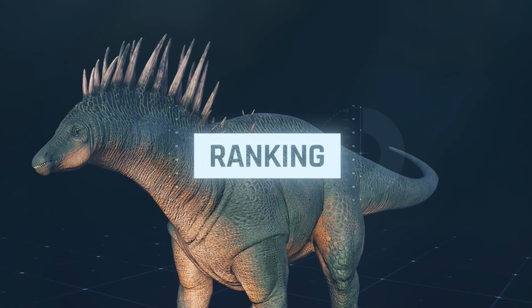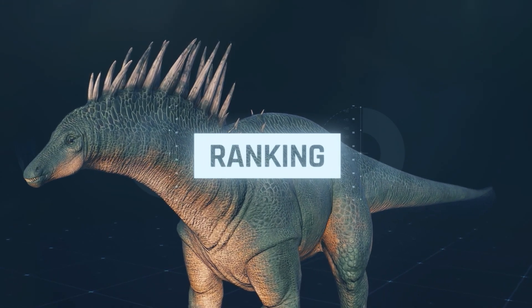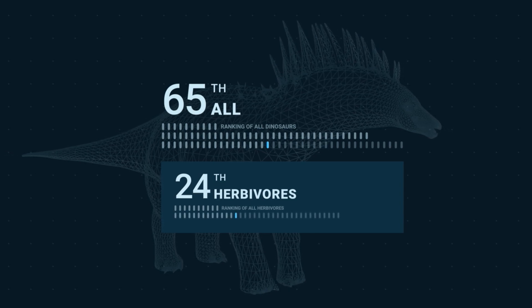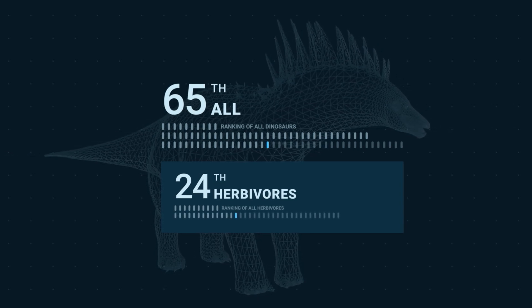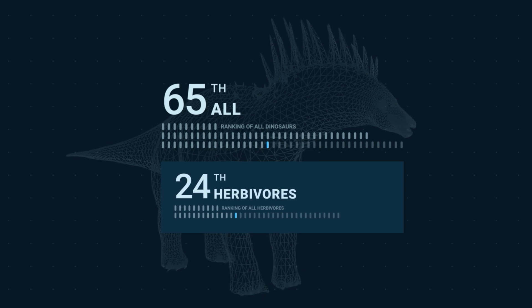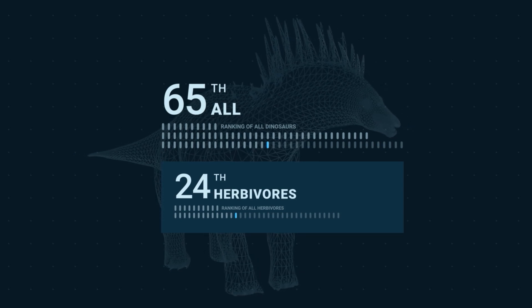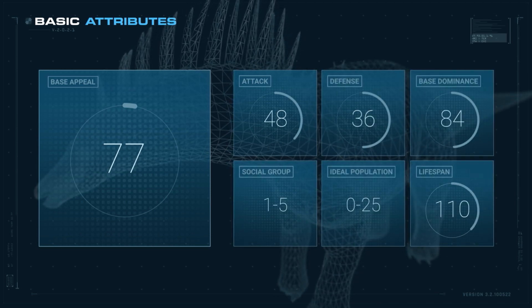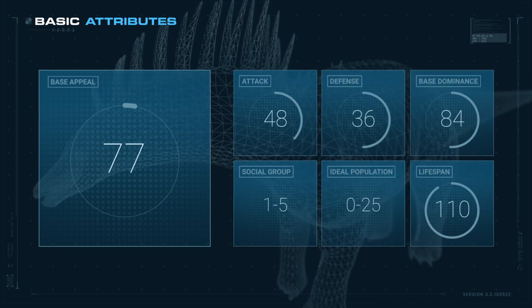In the overall ranking of all dinosaurs, Amargosaurus is in 65th place. Among the herbivores, it is in 24th place. Amargosaurus has a base appeal of 77, which is below average for herbivores.